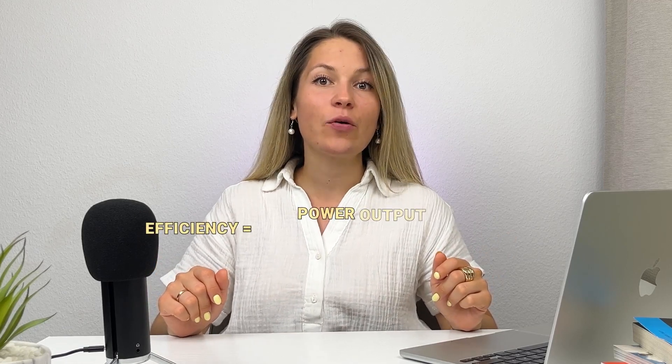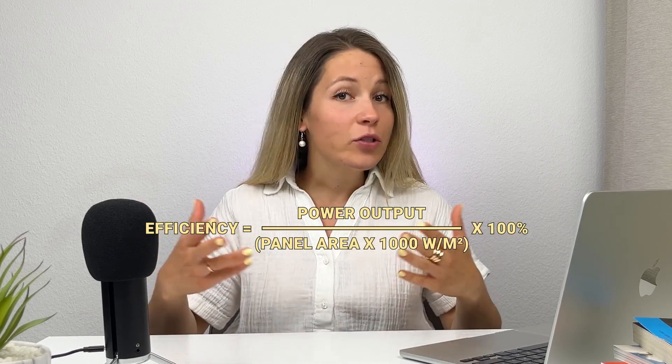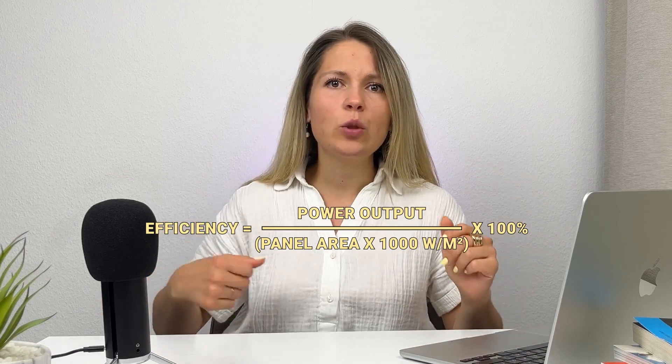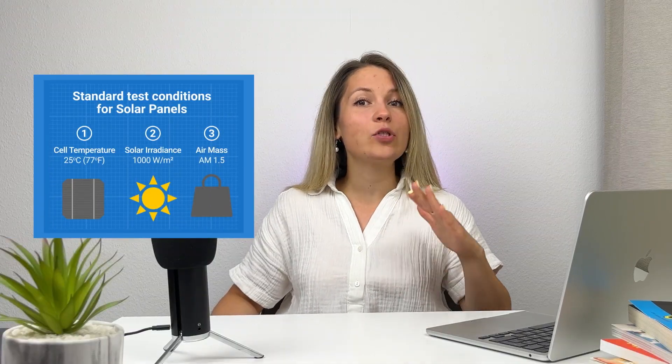First, I want to explain what the efficiency or conversion rate of a solar panel really is. Efficiency is how much sunlight a solar panel converts into electricity — basically it's a ratio between the power output and the surface of a PV module. You can see on the screen the formula for calculating the efficiency of a panel. The 1000 watts per square meter in the formula is the irradiance at which solar panels are tested, which should roughly resemble the amount of sunlight a solar panel gets at noon.